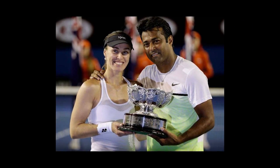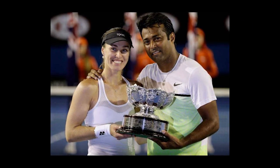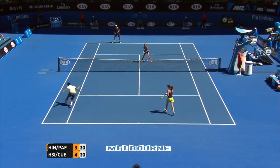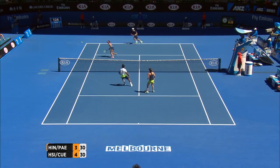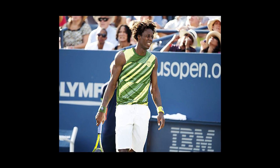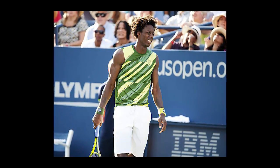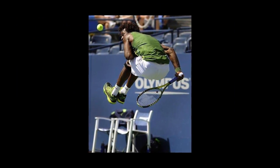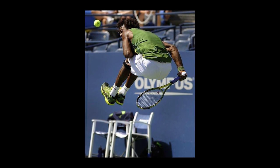Touch artists Martina Hingis and Leander Paes create this shot-making spectacle en route to the 2015 Australian Open mixed doubles crown — very cool. And leave it to Gael Monfils to ratchet up the degree of difficulty with the ultra-challenging leaping behind-the-back shot at the US Open.